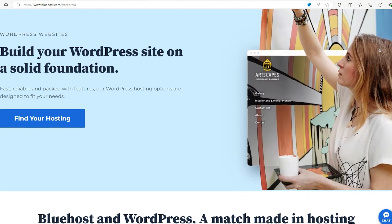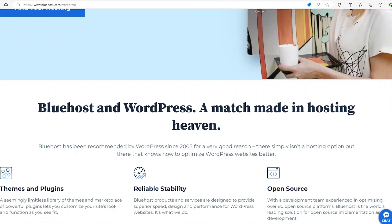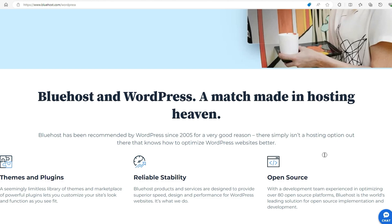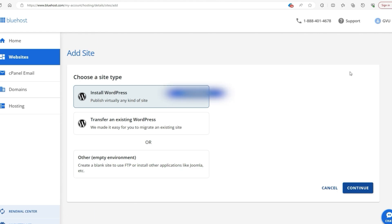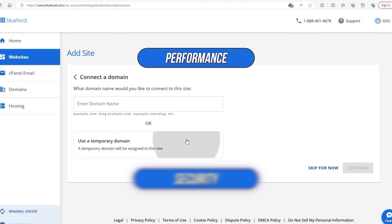First up, we have Bluehost, a name that probably rings a bell, especially if you've been around the WordPress scene. Bluehost is actually one of the few hosting providers officially recommended by WordPress, which says a lot about their reputation and reliability. If you're looking for a host that plays nicely with WordPress, then Bluehost has to be on your radar. Performance is a major plus — their cloud hosting delivers solid speeds and reliable uptime, which means your site stays fast and accessible.